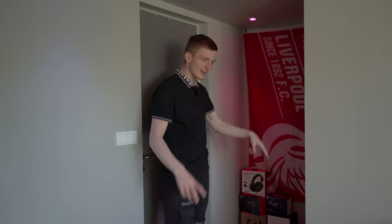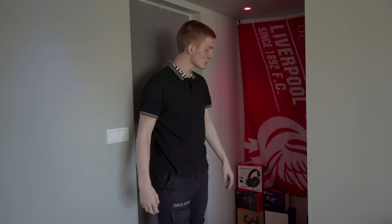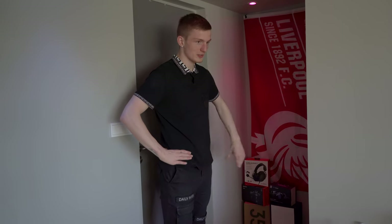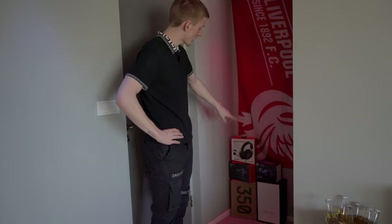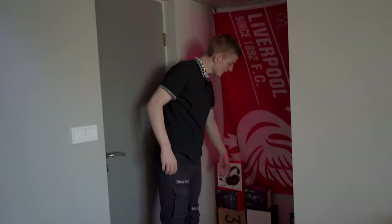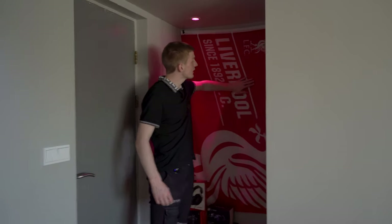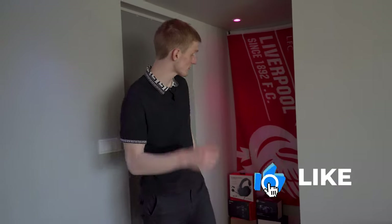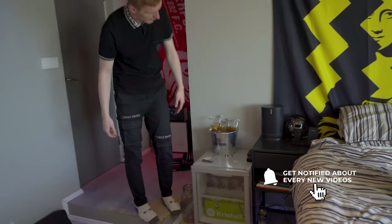As soon as you walk in there's a couple of boxes — I wasn't going to make it a flex box thing, I hate that, but these are some boxes I like: the Gucci box, the Yeezy box, the camera box, and the headset that we're giving away. I just threw the Scuf on there. We have a Liverpool flag — it fits very well into this little corner that has absolutely no purpose. I'm thinking of making a shoe rack.